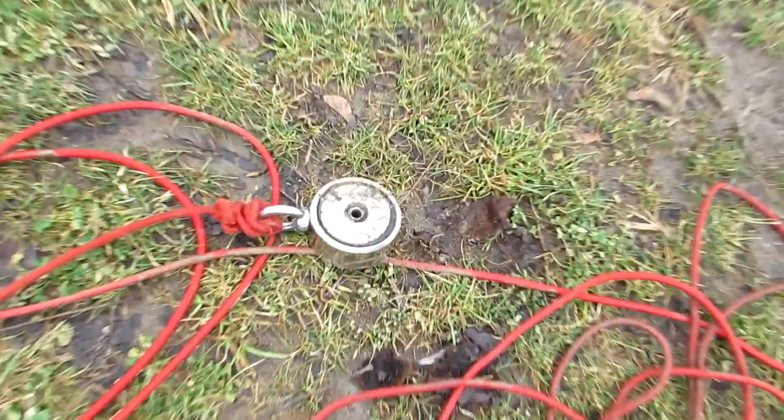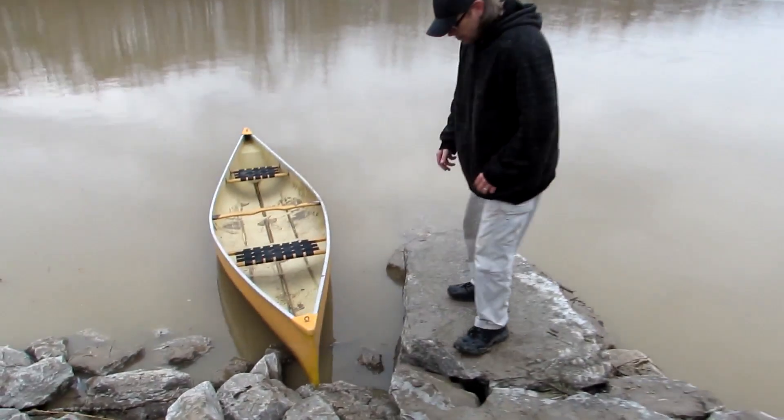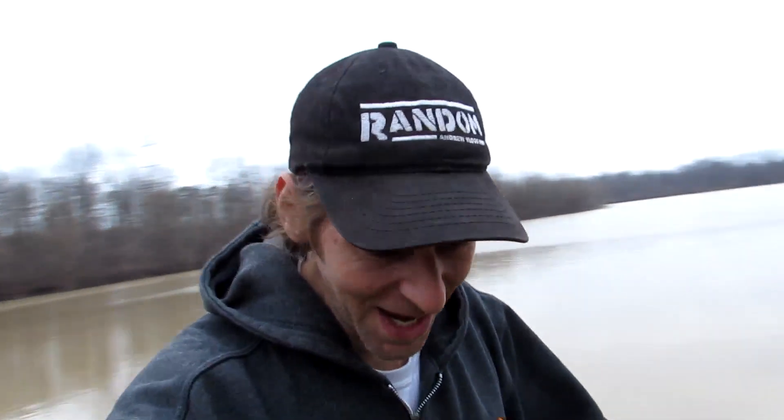Boat's back, magnet recovered! Thank you for helping me go get the boat and everything, dude - it would have been a loss of a magnet without it. With that note, we have found absolutely nothing today, but we did lose a magnet and recover it, so that's a plus. Have a good day, bye!